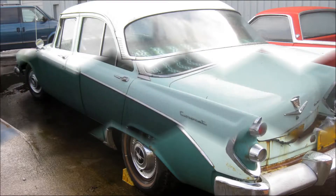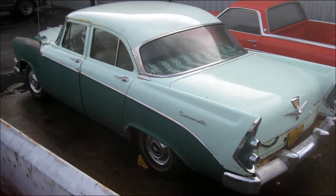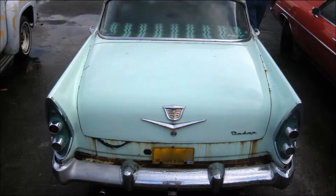This car is in incredible shape. Does it have some surface rust? Yes. But it's all there.